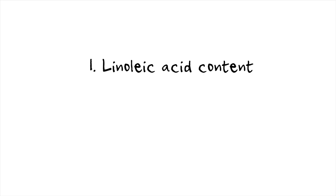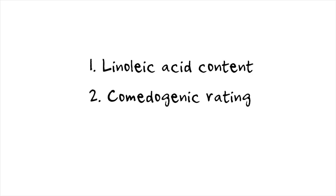The three things I consider when researching facial oils are the linoleic acid content, the comedogenic rating, and the occlusivity of the plant oil. These might sound like crazy dermatological terms, but they're all really easy to understand and easy to Google. Once you have a better idea of what exactly you should be looking for for your skin type, you'll easily be able to find plenty of oils that will work well for your skin. So let's get started.